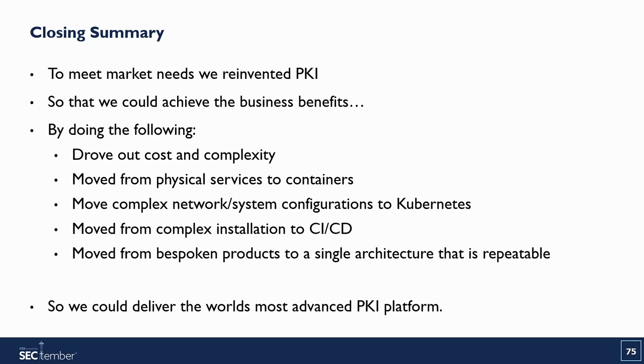To summarize: we have to reinvent PKI. Nobody wants to deploy it on-site with hardware, Oracle licenses, and HSMs. We drove out the cost and complexity — moving from physical servers to containers in a cloud environment, replacing complex network configuration with Kubernetes, and replacing complex installation with a CICD pipeline. Now we have a single repeatable architecture that can be customized for your needs, helping deliver the world's most advanced PKI platform. Stop by our booth to learn more, and we'd love to talk whether you're experienced with PKI or new to it.